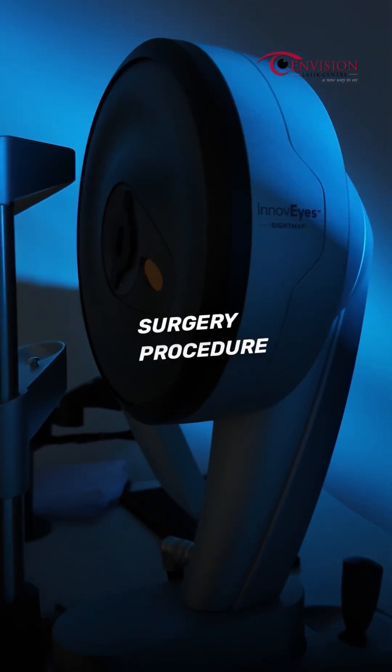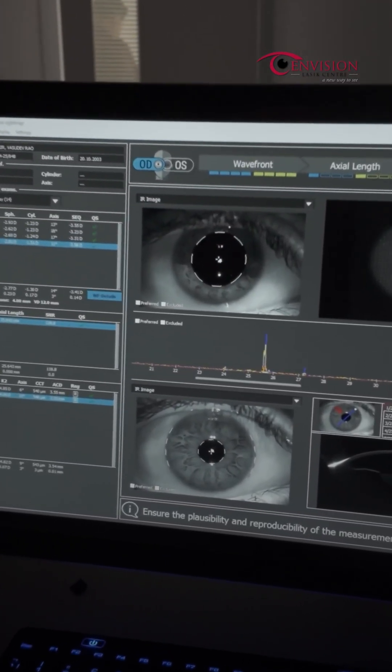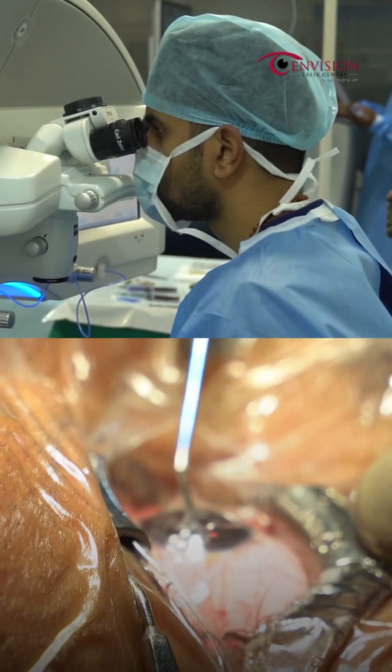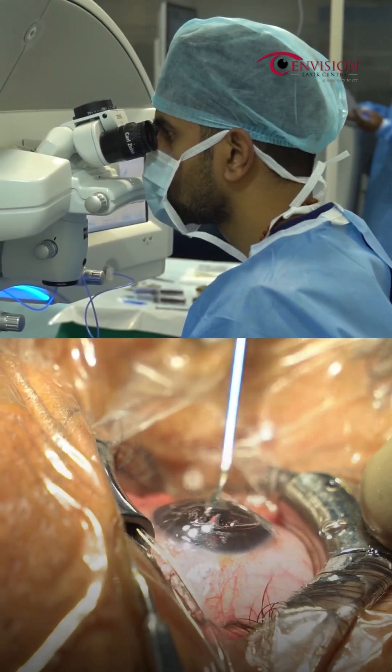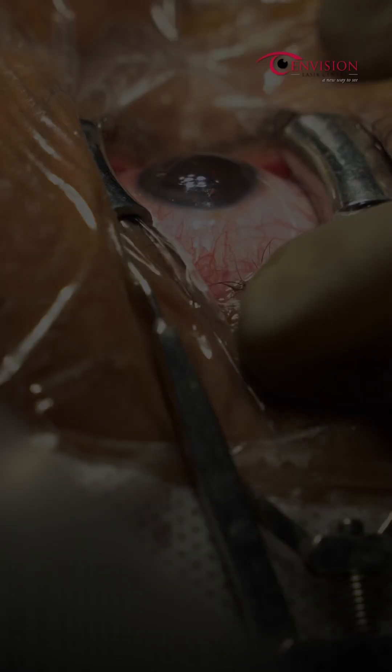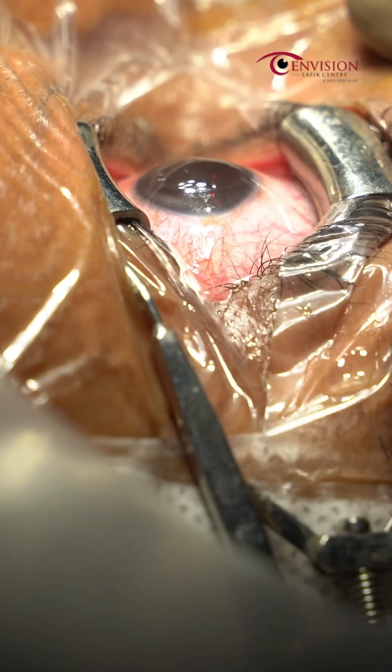Wavelife Plus LASIK uses advanced 3D eye mapping to customize the procedure for each patient. The FemtoSecond laser creates precise cuts in the cornea, reshaping it to correct refractive errors, resulting in clearer vision with minimal side effects and quick recovery.